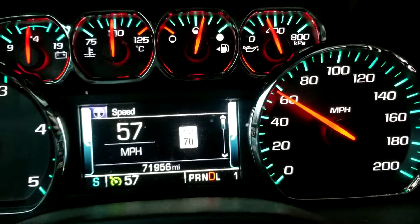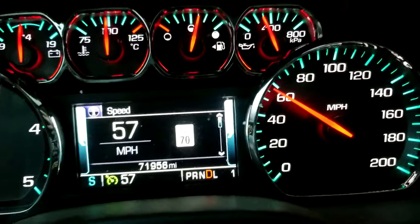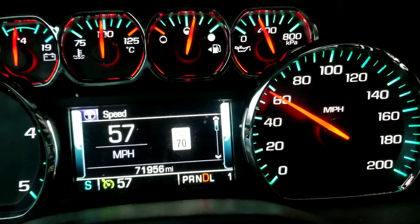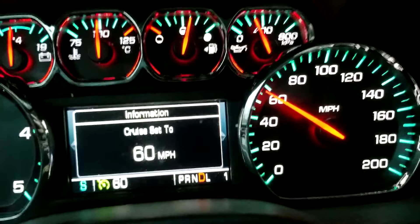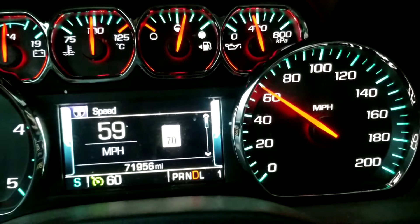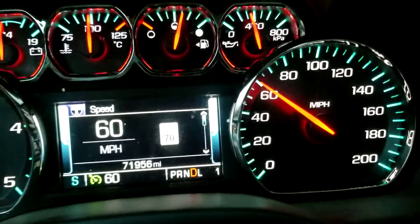I've been dealing with stability track issues ever since the truck had 31,000 miles on it, and I've taken it to three dealerships and they don't have any idea — they say there aren't any codes in it.